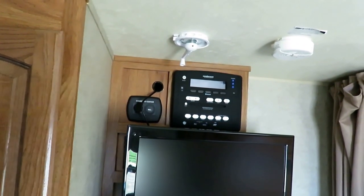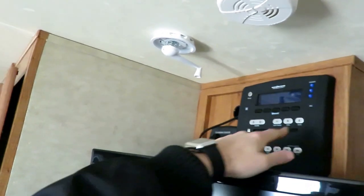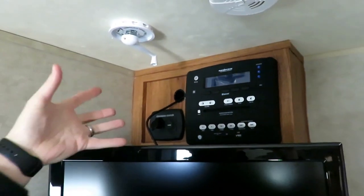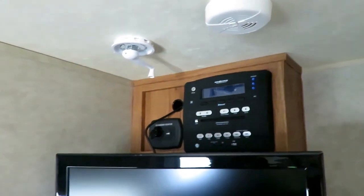Bluetooth, AM, FM, CD, DVD player. In 2013, the Genesis players they had here actually have a microphone built in. If your phone has Bluetooth connected to it, you can talk to callers through your camper. It's a little weird, but it's kind of cool.